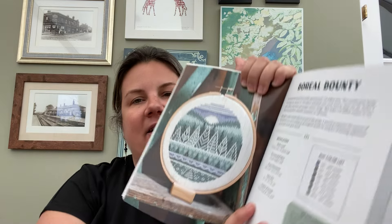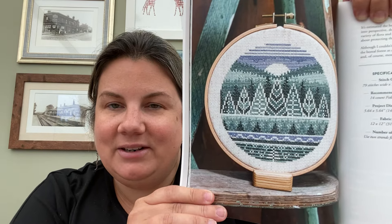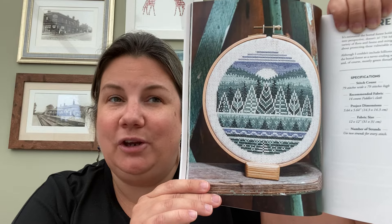First section is Among the Pines — obviously forest related. Last chance if you don't want to be spoiled! The first project is called Boreal Bounty — really gorgeous, not too big at 79 by 79 stitches, and it looks great on the fabric. It's got Max's very distinct style. The book is by Max Pigeon, which is Pigeon Coop Designs — anyone who's watched my previous Flosstubes will have seen projects from him because I love his work.